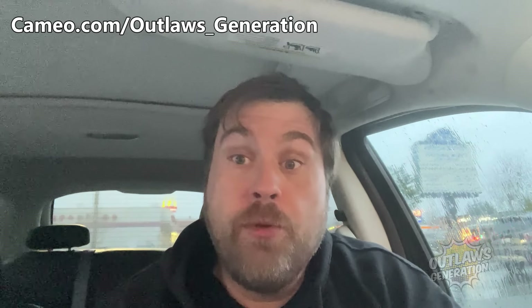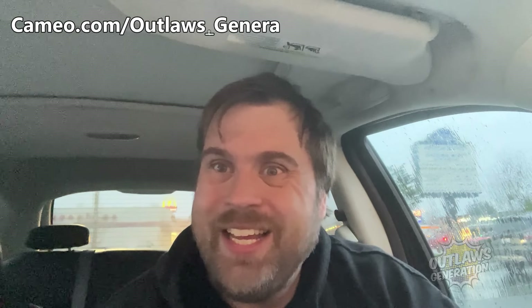The fries won't be in the thumbnail — it'll be the Double Decker — but this was a bonus item in the review to cleanse my palate from that Double Decker with the refried beans. If you want a personalized video shout-out, go to cameo.com/outlaws_generation. I do birthday shout-outs, weddings, and even divorce greetings. I also did a birthday shout-out with some advice a couple weeks ago.